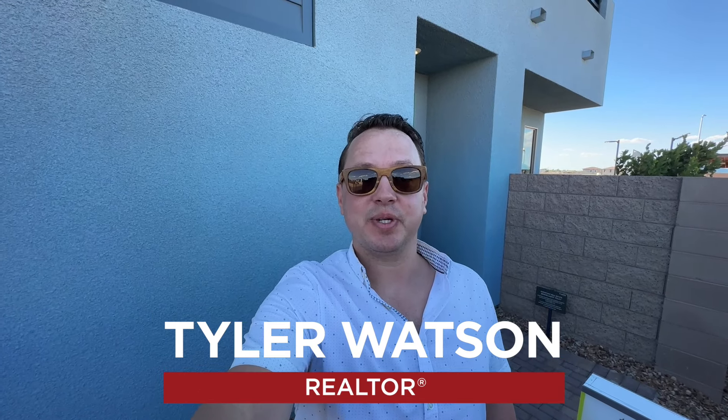Hey everybody, my name is Tyler Watson, your Las Vegas and Henderson Realtor. This is Tour Time with Tyler and welcome to Southridge Point.